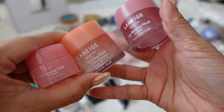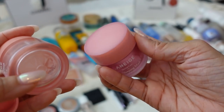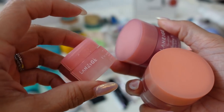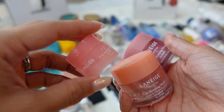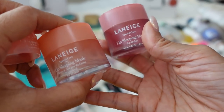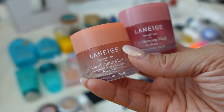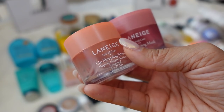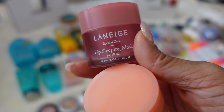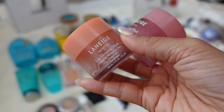My most used lip product is the Laneige Lip Sleeping Mask. I love these lip masks — they come in huge tubs with a little applicator spatula, though I just use my finger. I keep several throughout my entire house — minis in all my purses, full sizes on my nightstand and in my drawers. They have a new Peppermint scent that came out this year and it's sold out, but I also have grapefruit and their original berry. I use this throughout the day all day long — it's definitely not just for sleeping.